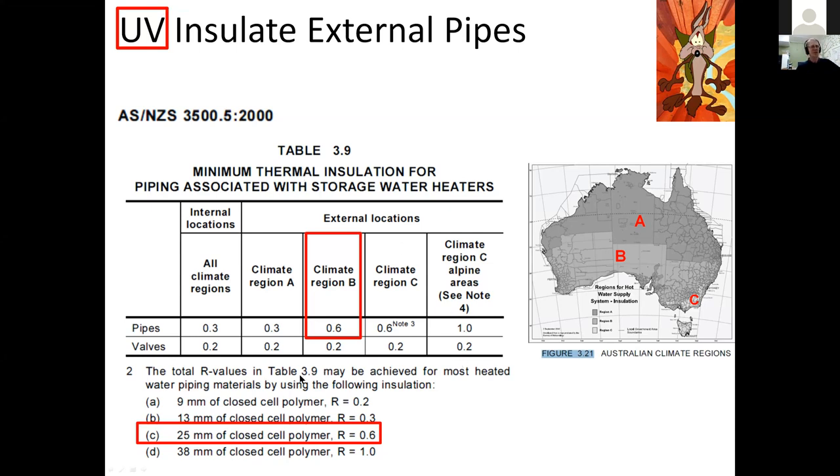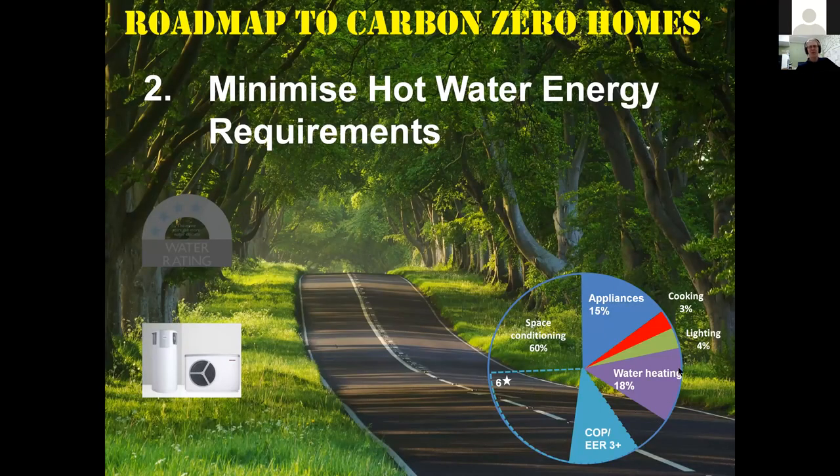If your hot water heat pump has a COP of three, you can produce the required hot water with one-third of the energy. At a COP of four, the savings are even more dramatic. You can really see how heat pumps are eating away at the energy use across the whole pie.